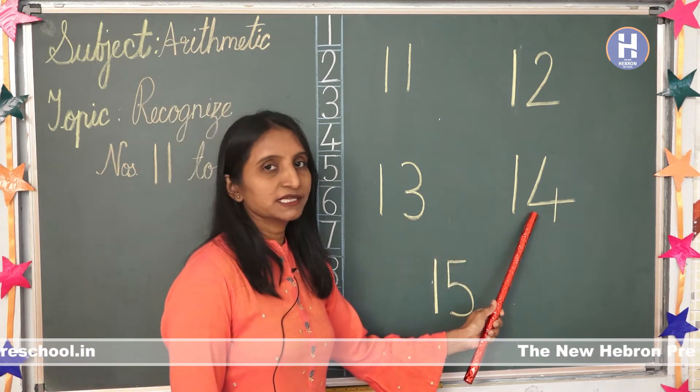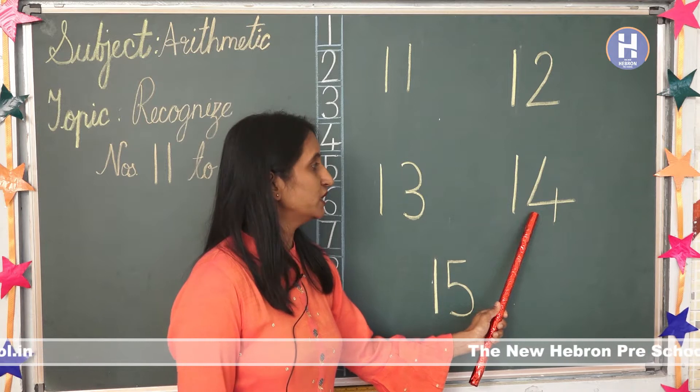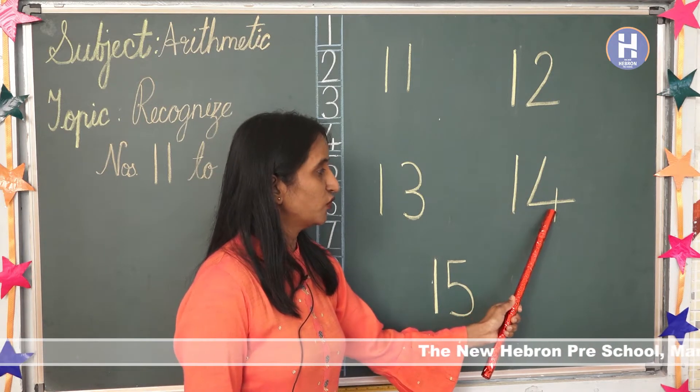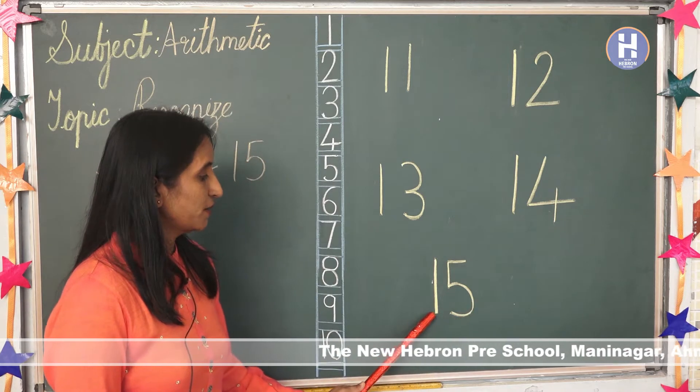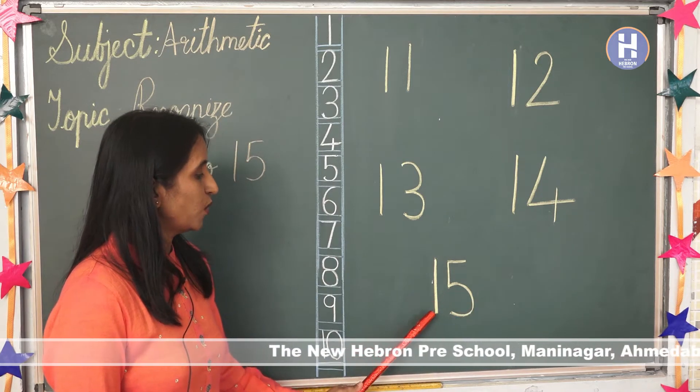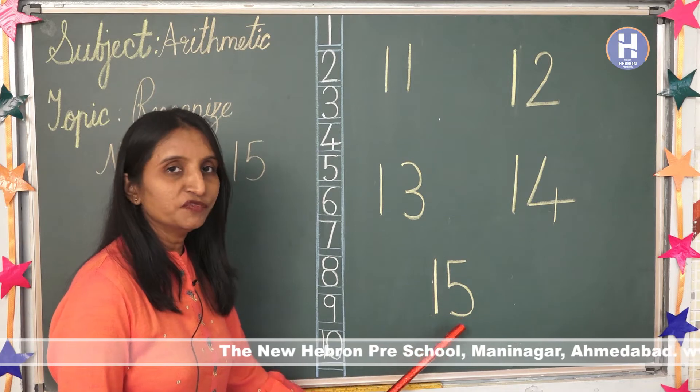Which number is this? Number 14. 1, 4, 14. Number 15. 1, 5, 15.